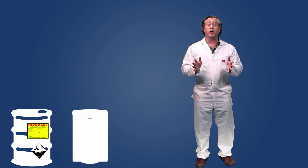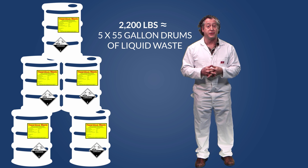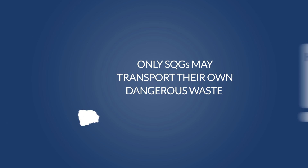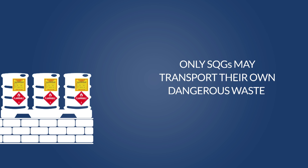In addition, a small quantity generator can never amass 2,200 pounds or more of dangerous waste on their premises at any given time. So you need to have a plan with a hazardous waste service provider, or properly transport the waste to an appropriate facility yourself, to keep from accumulating 2,200 pounds or more of dangerous waste.